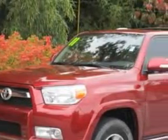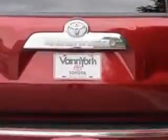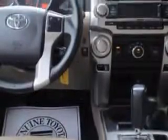Imagine driving this Salsa Red 2011 Toyota 4Runner SUV 4x4, equipped with a six-cylinder engine and an automatic transmission. Enjoy this great SUV with features like lockout button, power sliding rear window, variable intermittent front wipers, rear wiper, and much more. Enjoy the drive and have peace of mind in this 2011 Toyota 4Runner.